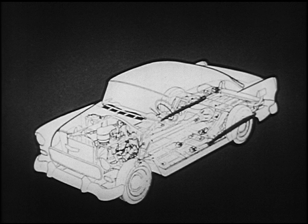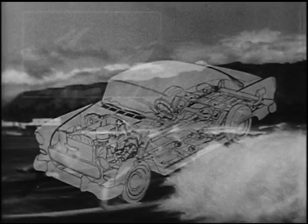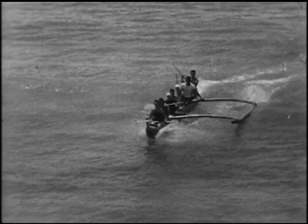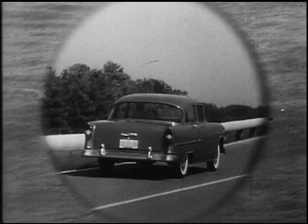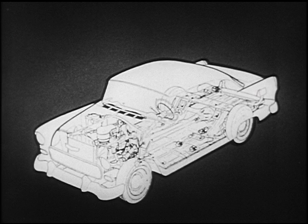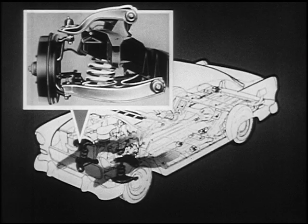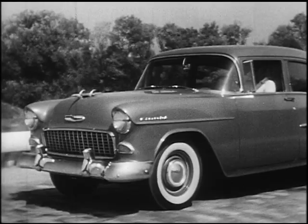Still another new concept: Outrigger rear suspension. Rear springs are outside the frame, as wide apart as possible, following the same principle of continuous balance used by the famous Outrigger Canoe. In the 1955 Chevrolet, it means tremendous new rear end stability, especially on curves. And matching the new rear suspension is the revolutionary new Glide Ride front suspension system — the most fully developed independent front suspension unit in the world — giving the 1955 Chevrolet driving and riding advantages found on no other car.